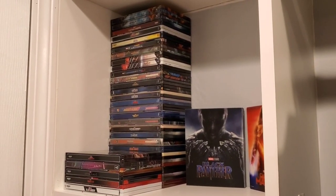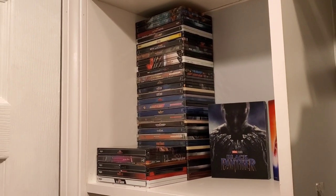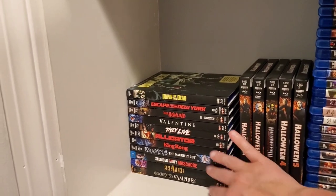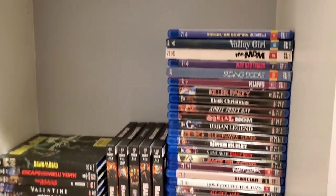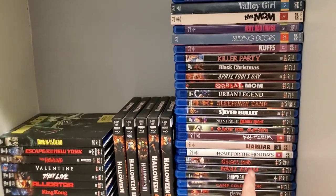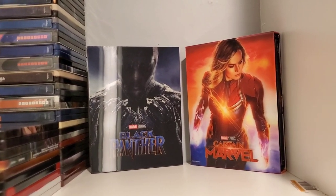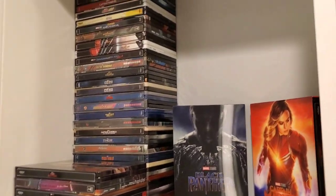Here is where I'm storing the Marvel steelbooks — MCU only, so nothing like Morbius or Venom, just the MCU. Previously I had Halloween movies and all the Scream Factory slipcovers on this top shelf, but I decided to combine everything Shout Factory and Scream Factory into one shelf: Halloween movies in the middle, Shout and Scream combined on the sides. That freed up this location for the MCU steelbooks. I have a nice display with Black Panther and Captain Marvel from my friend Tony P — incredibly generous, and it looks really nice.